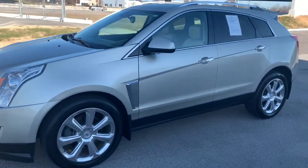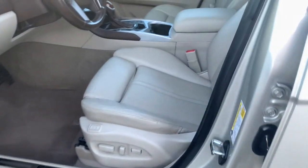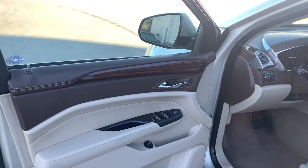All-wheel drive, navigation system, keyless entry, sunroof and moonroof, power passenger seat, active suspension, remote engine start, V6 cylinder engine, heated mirrors, fog lamps.